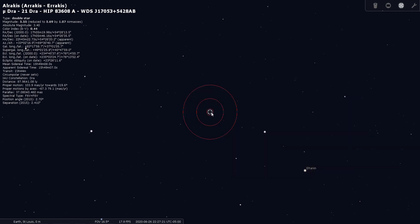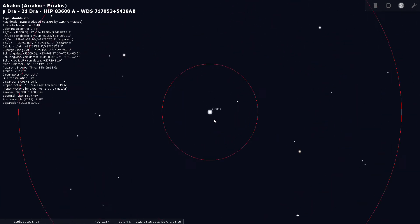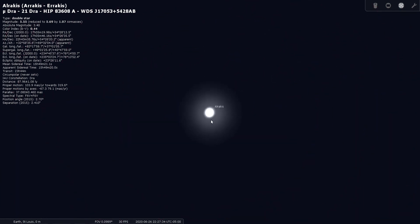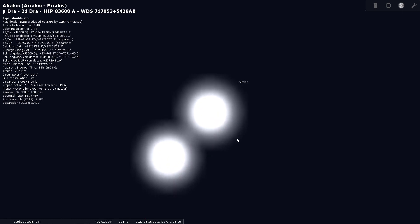There we go — double star, magnitude 5.5. Let's have a look at it through our finder scope. It doesn't seem to split yet, so let's drop an eyepiece in. There we can get Mu Draconis to split for us — it looks like headlights in the distance. That would be a good one to search for.